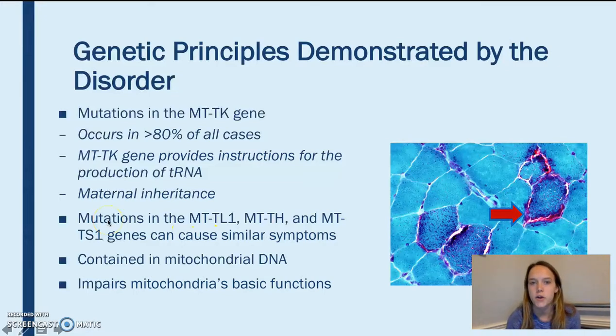This gene is contained within the mitochondrial DNA, and basically what it does is it impairs all of the mitochondria's basic functions, which affect a lot of aspects of our lives.